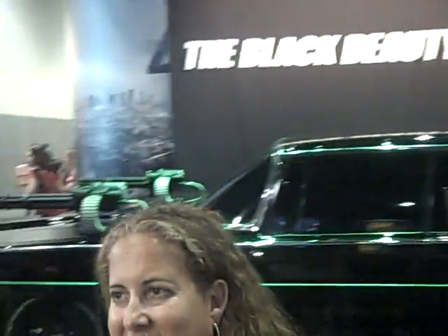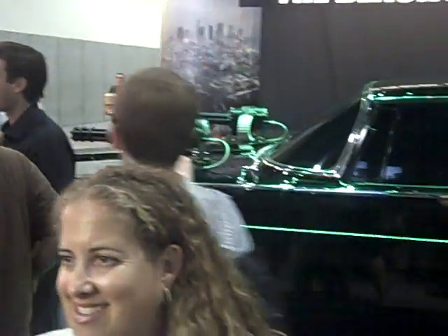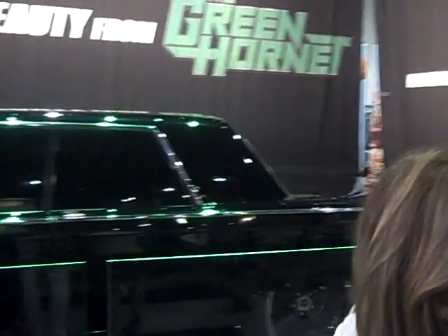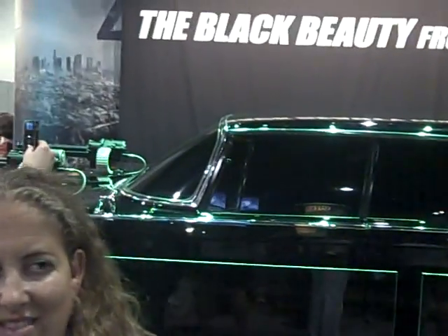We're here at the unveiling of the Green Hornet car. Can you tell me what kind of car it is and what's special about it? It's a Riesler Imperial from 1965. That's the same model that was in the TV show.